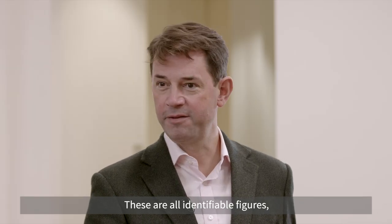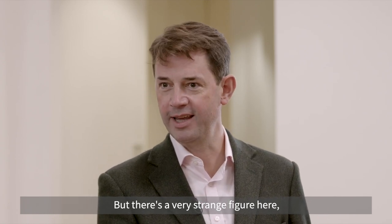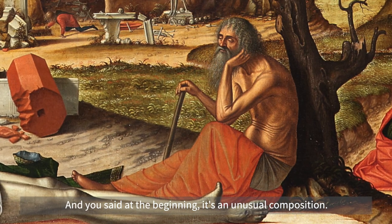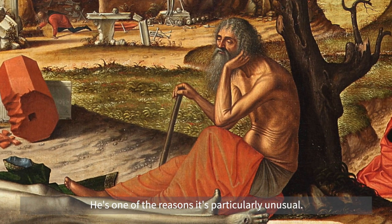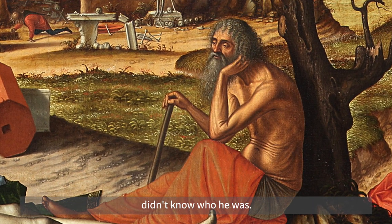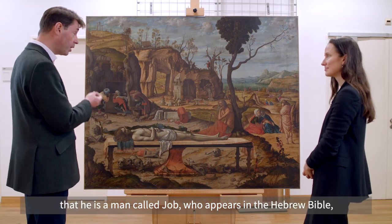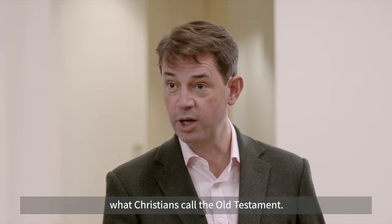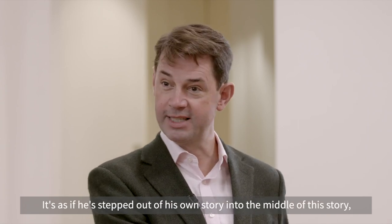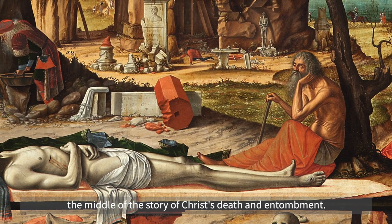These are all identifiable figures, but there's a very strange figure here seated with his back against the tree — this old man. You said at the beginning it's an unusual composition, and he's one of the reasons it's particularly unusual. For a long time people trying to interpret this painting didn't know who he was. It's only in the 1940s that it was established that he is a man called Job, who appears in the Hebrew Bible — what Christians call the Old Testament — and for that reason he shouldn't be here at all. It's as if he stepped out of his own story into the middle of the story of Christ's death and entombment.